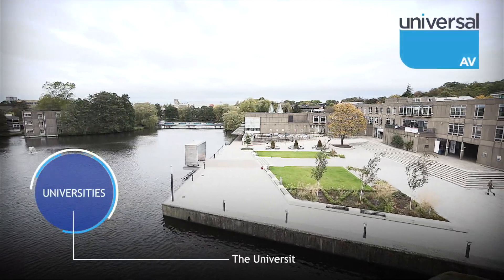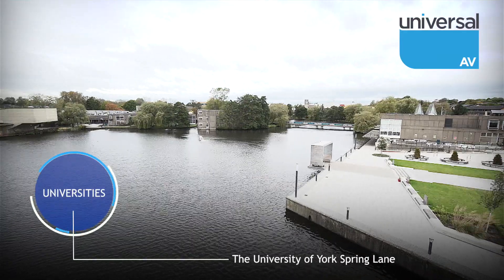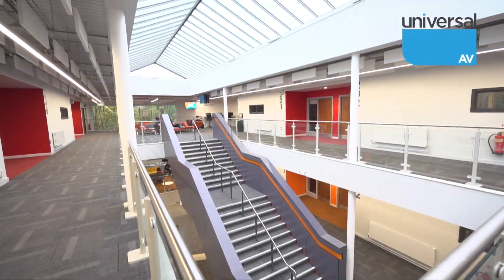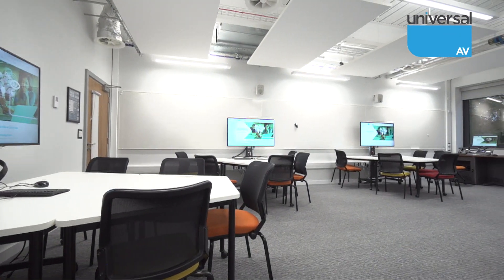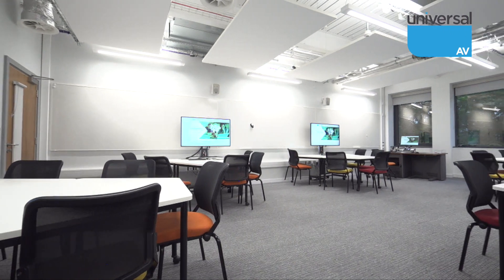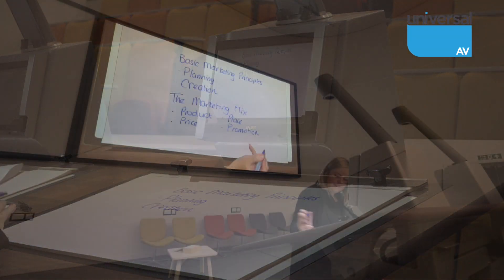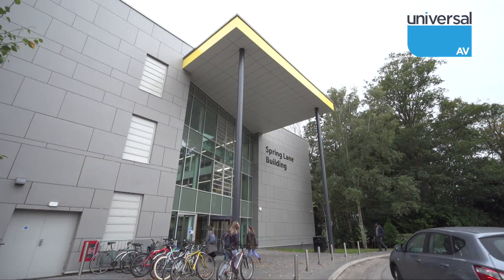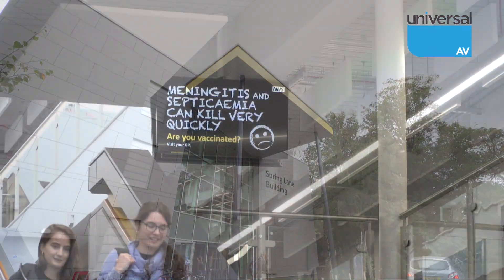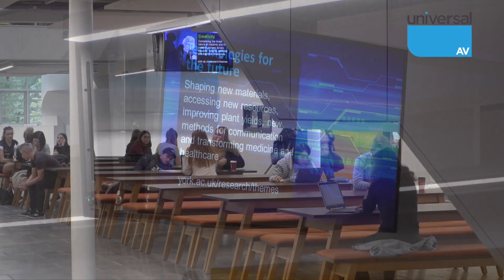The University of York opened in 1963 with just 230 students and has since become one of the world's leading universities. Universal AV Services has worked with the university for over a decade, installing innovative audiovisual solutions to their high standards. Universal AV worked on the Spring Lane campus project, providing innovative audiovisual solutions to enhance the teaching and learning environment.